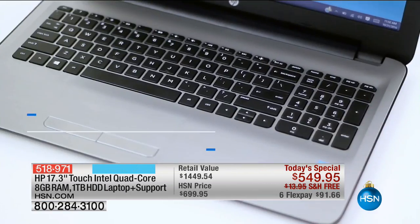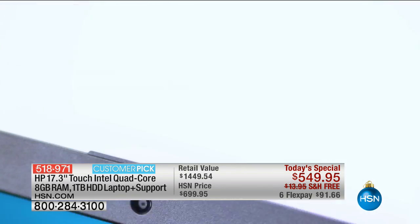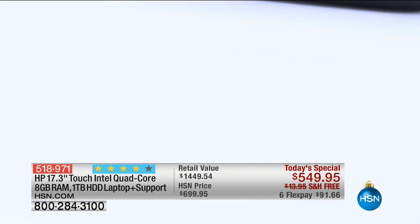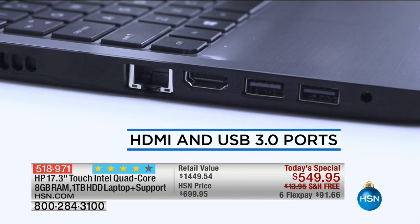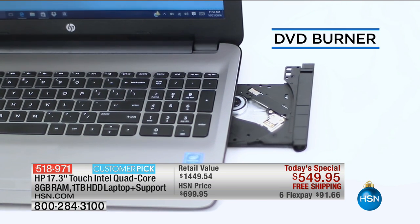Wi-Fi and wireless connectivity — the latest, it's called wireless AC. Full-size keyboard and numeric keypad. HP TrueVision high-definition camera. HP really does make the nicest cameras anywhere. HDMI ports, three USB ports.